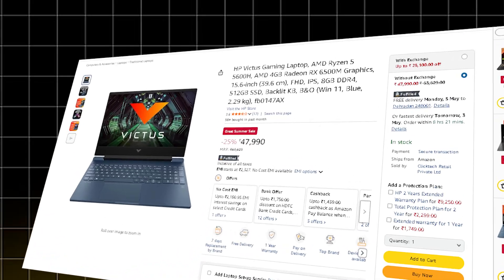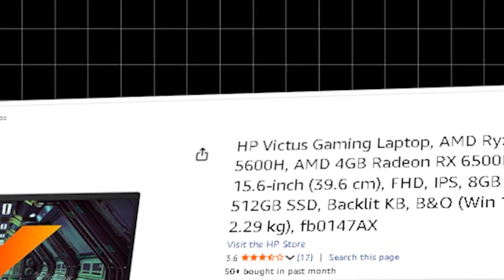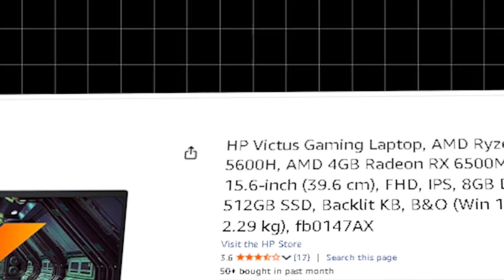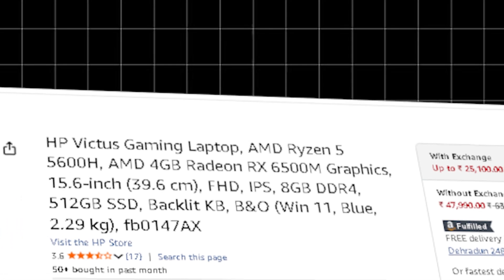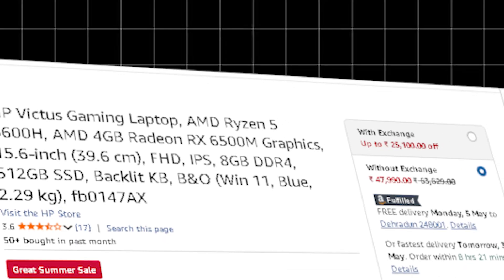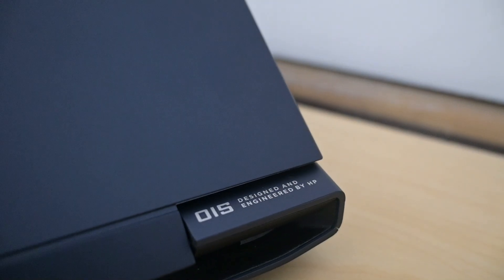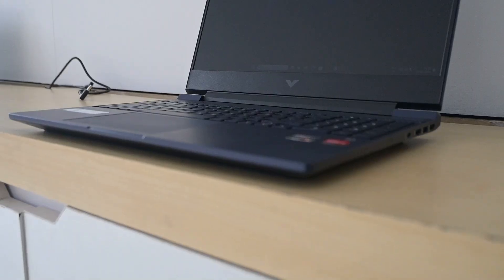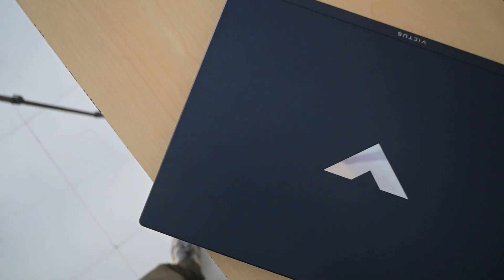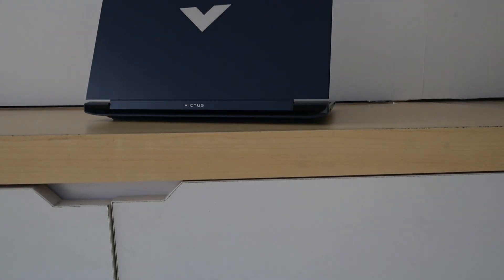Now let's dive into the mid-range laptops. The first is the HP Victus, priced at ₹57,990. It features the AMD Ryzen 5 5600H with 6 cores and 12 threads, paired with a 4 GB AMD Radeon RX 6500M GPU and 8 GB of DDR4 RAM. This laptop is for those who want a real GPU on a budget — it's a nice pick for entry-level machine learning training and running LLMs with limited parameters. For CS students, it can last through your entire degree, handling Java, C++, Docker, local databases, Android Studio, and even Unreal Engine.